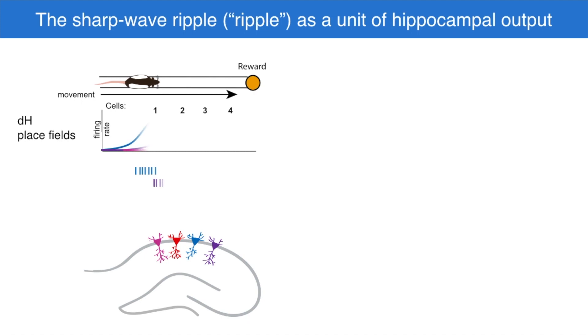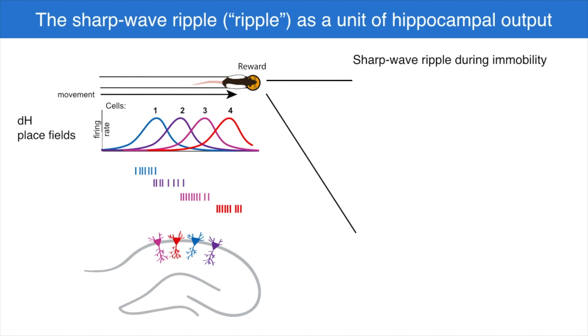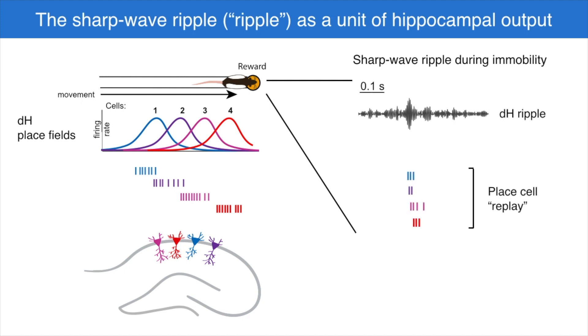To address these questions, we needed to find times at which we could understand how these areas were talking to each other. For that, we took advantage of something called a sharp wave ripple event. As an animal moves through an environment, hippocampal place cells fire in specific locations in space. During times of immobility, there's an oscillation called a sharp wave ripple. During this ripple, we can sometimes observe sequences of place cells that reactivate in the same order as they were active during the experience, recapitulating a piece of that experience in a time-compressed memory replay.